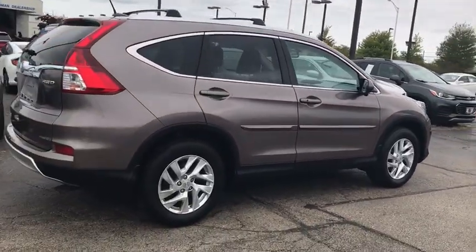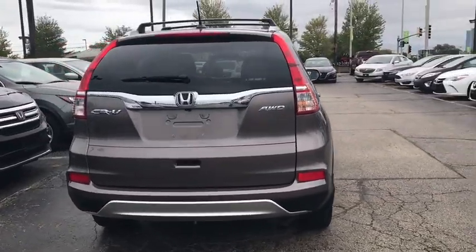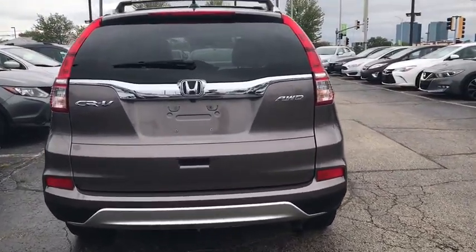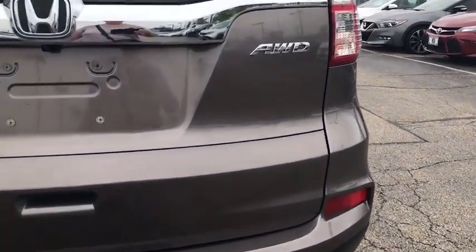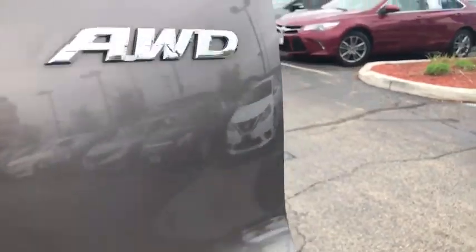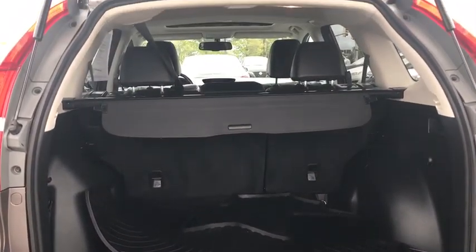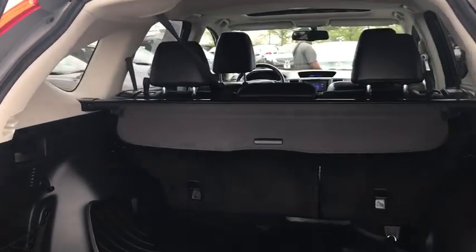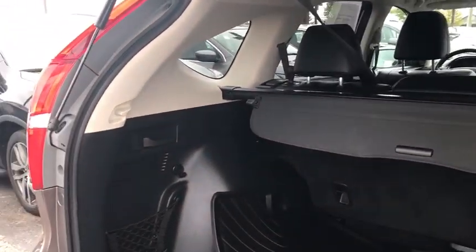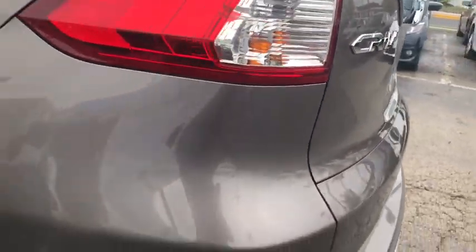This vehicle has less than 45,000 miles. Here are some of this vehicle's great options. Come see the car for yourself.